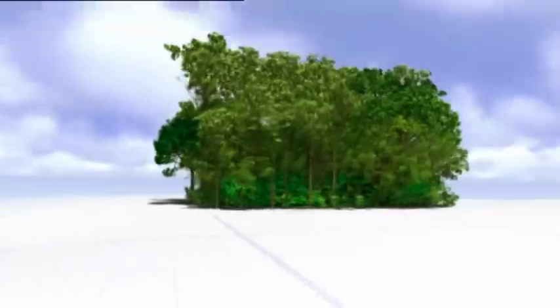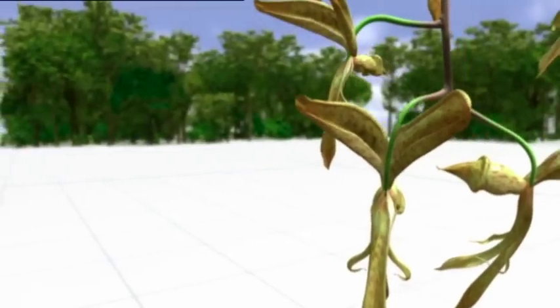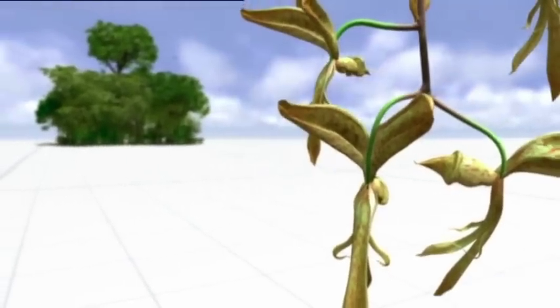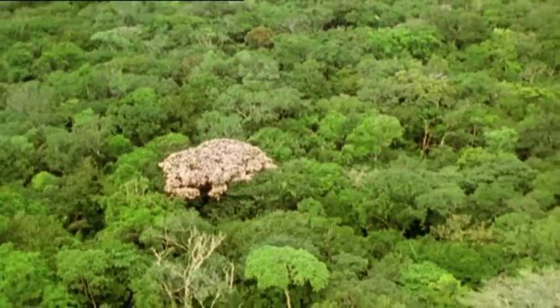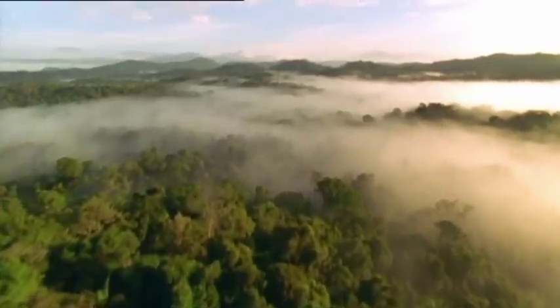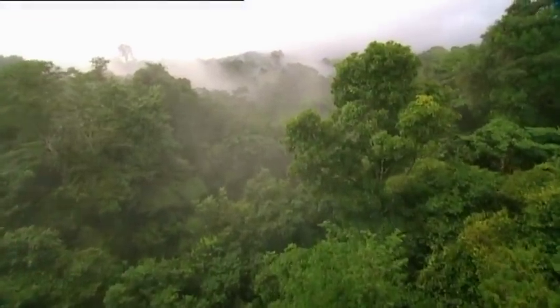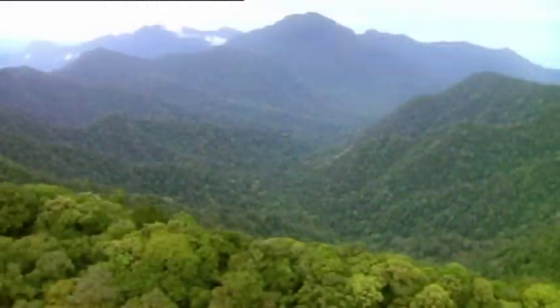The jungle is a place of infinite complexity, and science is only beginning to understand it. Here, life is at its most abundant, yet the connections can be desperately fragile. The jungle is a labyrinth, always throwing up new mysteries to unravel and new avenues to explore. Who knows what secrets remain deep in the Amazon.